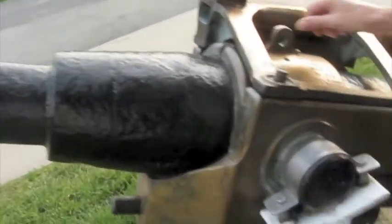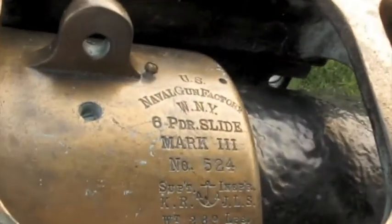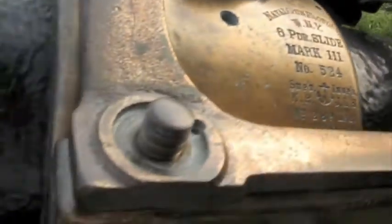Look at this gun, you guys. This goes back to 1898. So right now we are walking under the Verrazano Bridge. How misty is that?